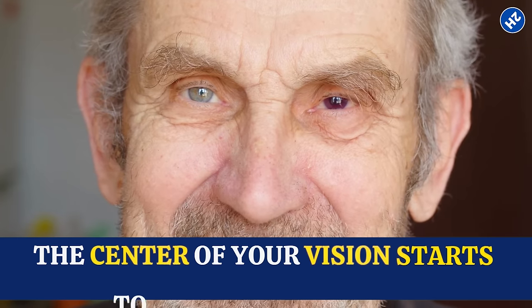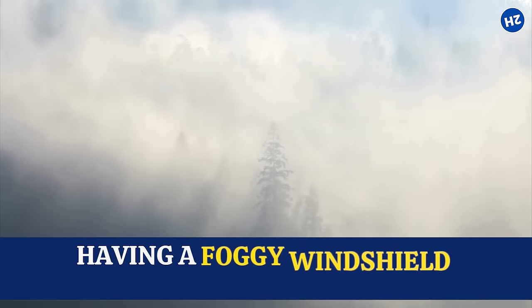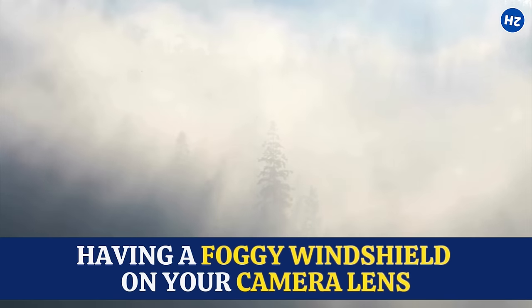Like macular degeneration — that's when the center of your vision starts to get blurry or dark, kind of like having a foggy windshield on your camera lens.